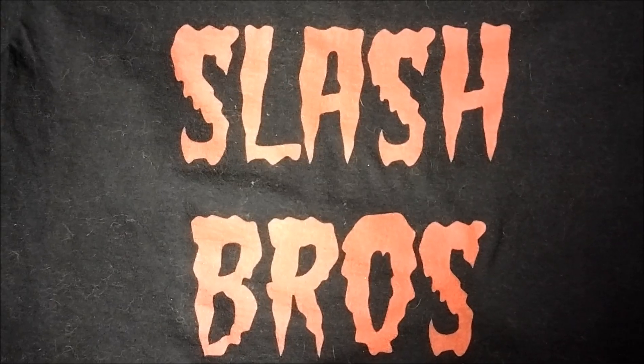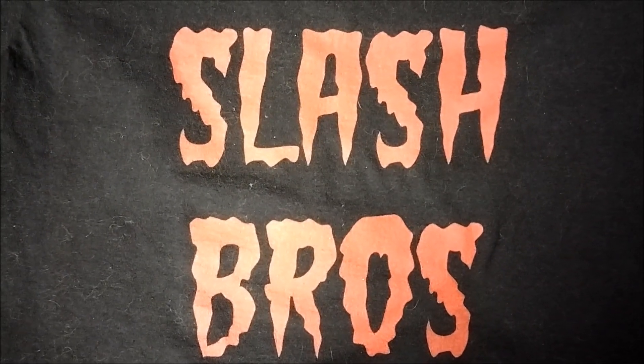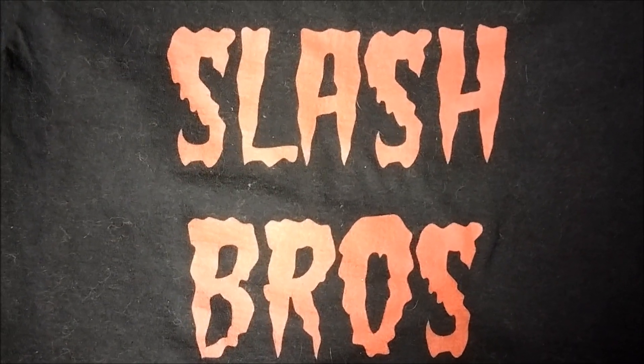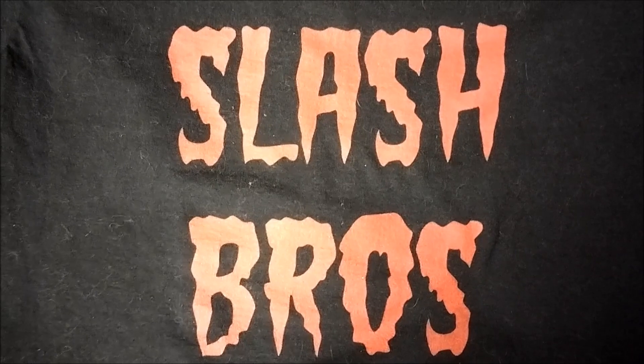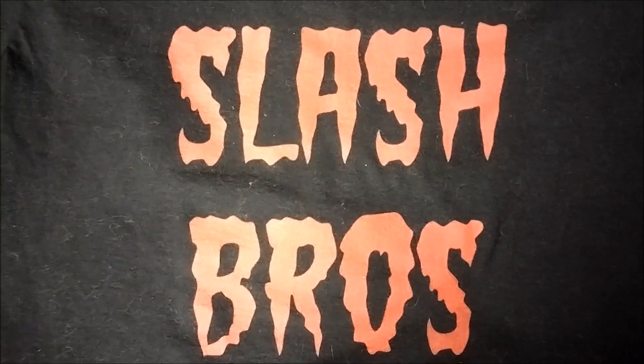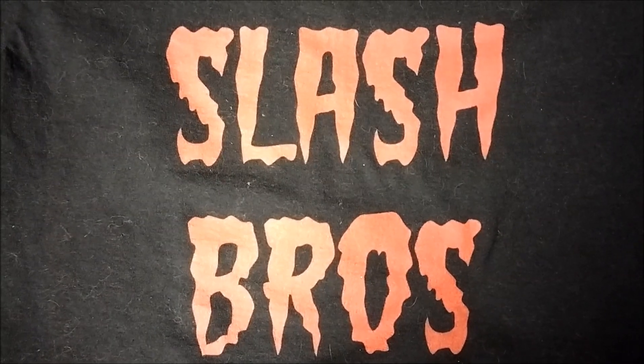So there you have it guys, my Children of the Corn Collection on Physical Media. What do you think? Comment below and let me know. And remember, Physical Media Matters. Hit that thumbs up and be kind — subscribe.